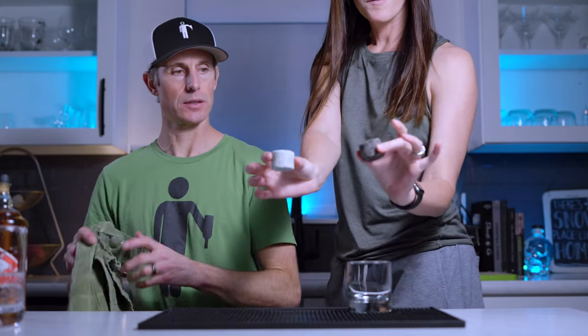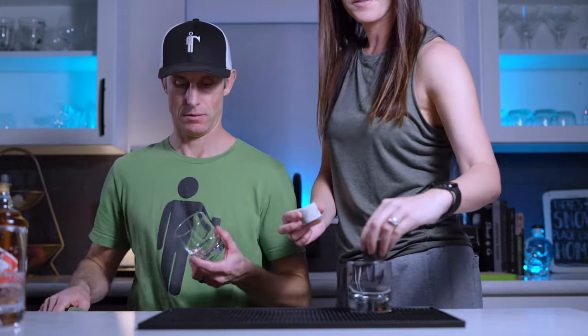Fresh whiskey rocks. Next up: Powers Gold Label. I'm guessing this one will have a little more fire, a little more heat. It is a slightly higher proof — 86.4 proof, so 43.2% ABV — whereas the others are a standard 40%. Triple distilled. Cheers.